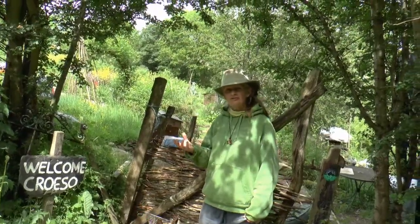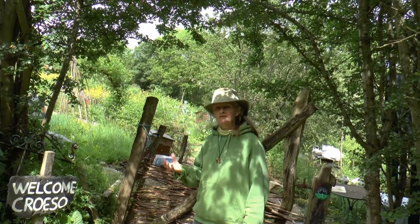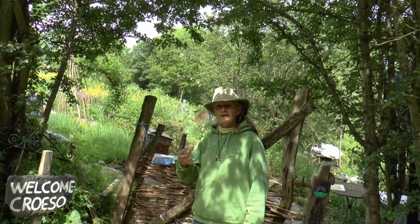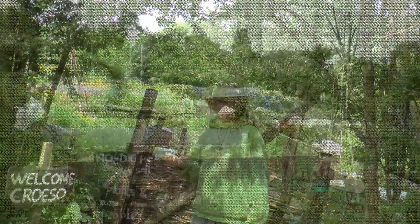That's one of the things about permaculture - listening to the landscape and not rushing into just putting your ideas onto nature. Waiting for nature to tell you what you should be doing.